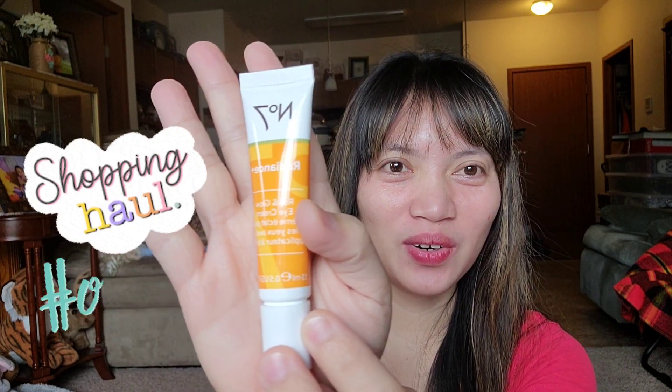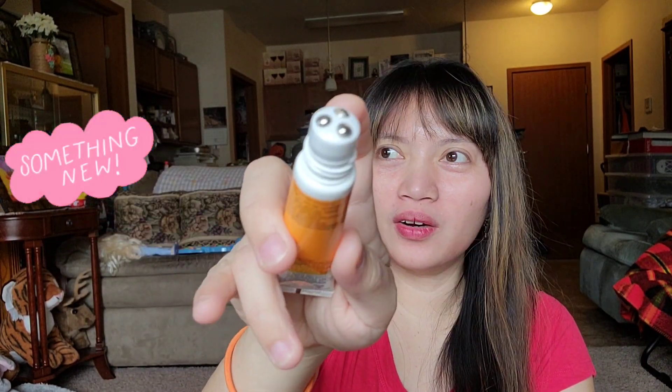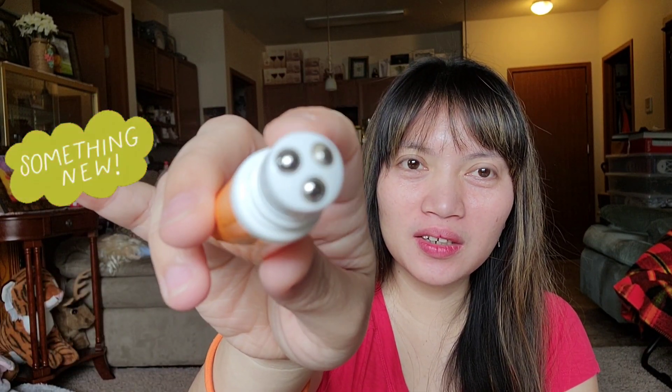Oh wait, there's an extra one I forgot! I got this as a PR from a business agent — it's the No7 Radiance Roll and Glow Eye Cream. It reduces the appearance of dark circles, puffiness, and tired-looking eyes. Let's see what's inside — oh, it's cute and very handy. It's not a typical roller ball — it actually has three tiny roller balls instead of just one big one.